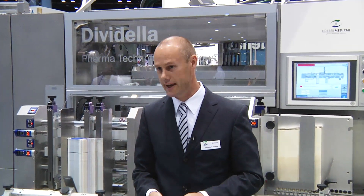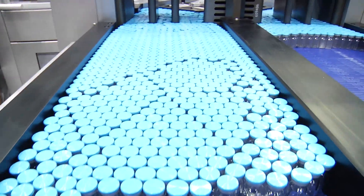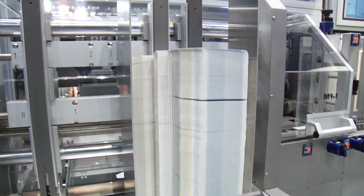The machine is highly flexible, so we have up to about 100 servo axes. It's designed for multiple applications, so we can change it over very quickly. Therefore it's important to have a sophisticated control system.